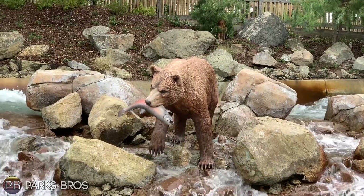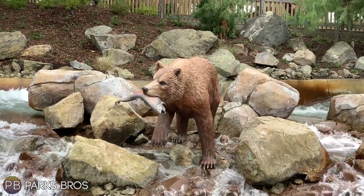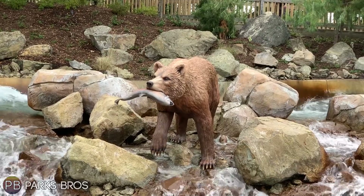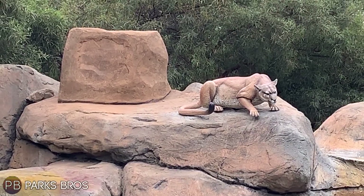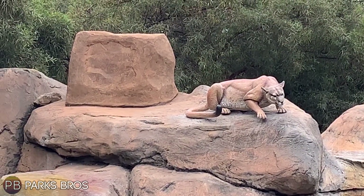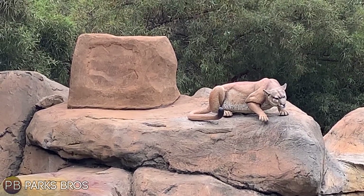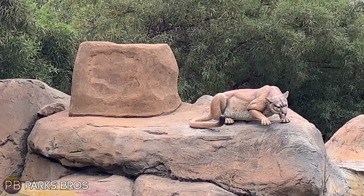We finally got to see the bear moving in person and it looks fantastic — I think it's the best-looking animatronic we've seen move around in person. The mountain lion now has a freshly painted speaker behind it that blends into the rocks quite well. The mountain lion doesn't have as much movement, but it still looks great nonetheless.